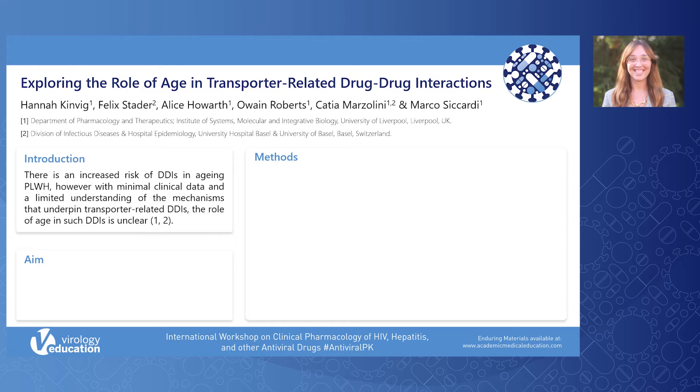There is an increased risk of drug-drug interactions in ageing people living with HIV due to their high prevalence of polypharmacy and age-related comorbidities. This increased risk of DDIs is set upon a backdrop of limited understanding of the mechanisms that underpin transporter-related DDIs. The current study quantified the expression of the hepatic uptake drug transporter OATP-1B1, as well as measuring the magnitude of interaction between an OATP-1B1 probe substrate and inhibitor in non-elderly and elderly adults in vitro, to further understand the role of age in transporter-related DDIs and expand the knowledge base to support management of DDIs in elderly people living with HIV.